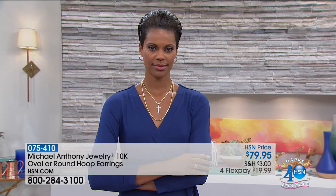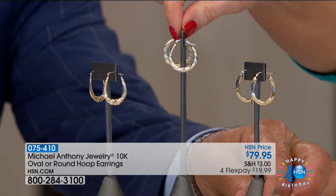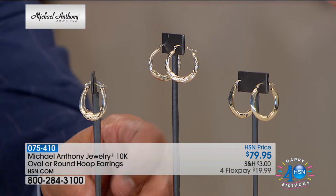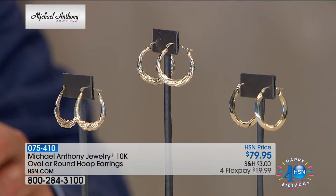Everybody needs a great hoop earring. We have a choice of three great ones, and they're under $20 on FlexPay. If you have your HSN charge card, they're $16 and change on FlexPay. They're all in gold and all about an inch in length, which means they're perfect. Here's your traditional oval, all highly polished. Then we have the swirl — like a European swirl all the way around. And last but not least, the fanciest of all, the scalloped design.